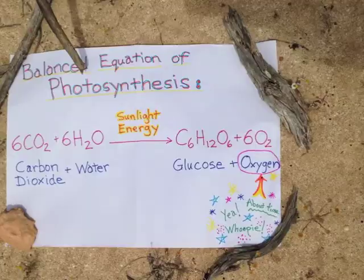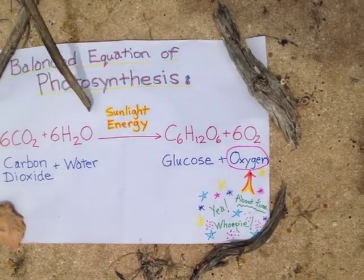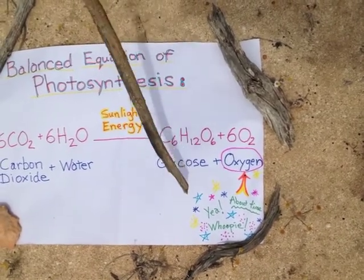Let's take a look at the biochemical processes these cyanobacteria invented. This is a balanced equation of photosynthesis. Carbon dioxide plus water uses sunlight energy to make glucose and oxygen. Finally, a living thing has created oxygen.